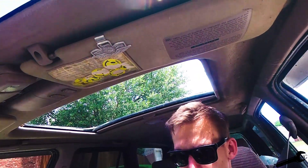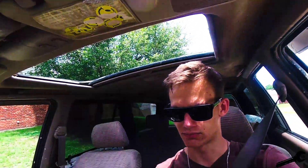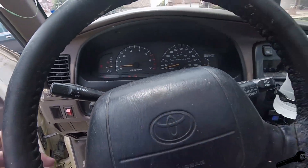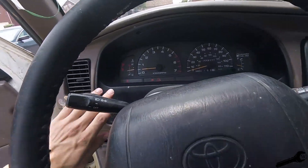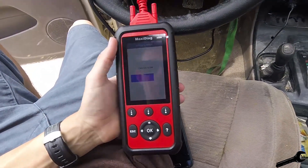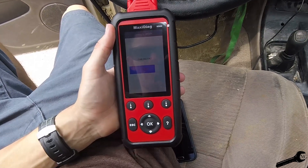One thing I forgot to mention from yesterday's video — it still runs weird. I try to drive off and it's running really weird, acting like the transmission is slipping or something. I got a check engine light that immediately came on, so we'll go ahead and use this to try and diagnose it.